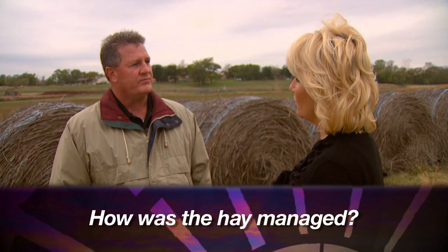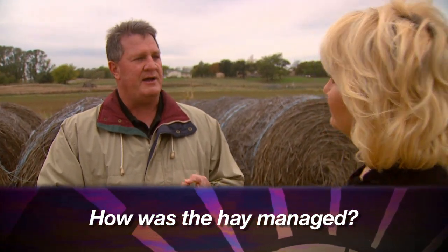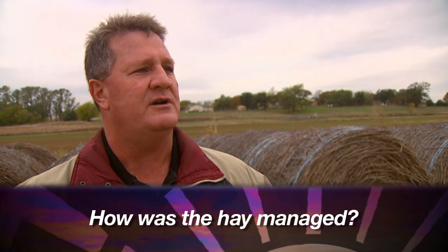Another question is: how was the hay managed? That'll give you some clues about the quality and overall picture. When you ask about management, you're trying to find out the level of management — particularly whether or not the hay was fertilized if it was an introduced grass, or whether or not any weed control measures had occurred. That combination of those three questions, although they may not give you a complete idea of hay quality, will certainly tell you whether or not there are going to be any problems with foreign material in that hay.